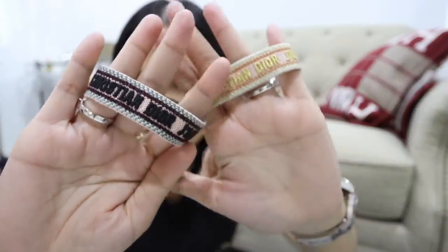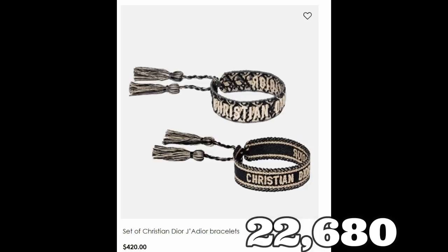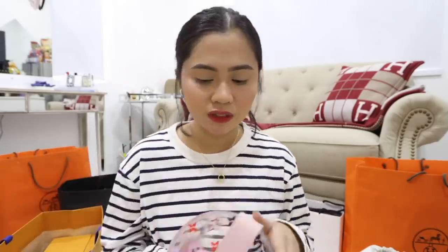Nakikita nyo ba mga TV? These are the bracelets, tapos ito siya sa likod. We call this the Silk Bag Organizer. And this is also from Hermes. Something na nilagay ko sa ibabaw ng desk ko, which is also functional — this is a jewelry box or storage box.